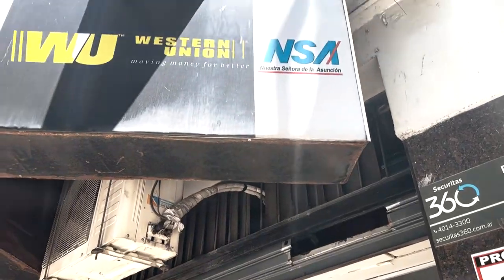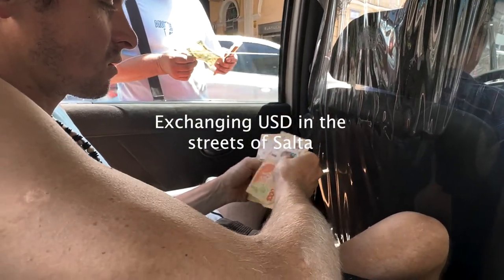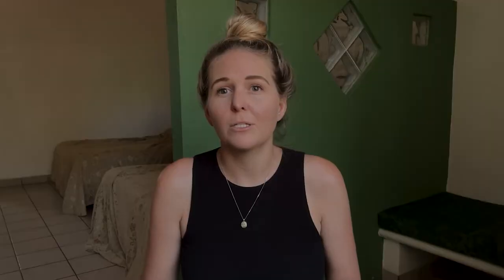The blue dollar, on the other hand, is the exchange rate you will get if you go to Western Union or exchange your dollars on the street. Basically, the blue dollar is the informal name given to the US dollar bills you can find on the blue market. It has a much higher exchange rate than that of the official dollar — and yes, it is legal.